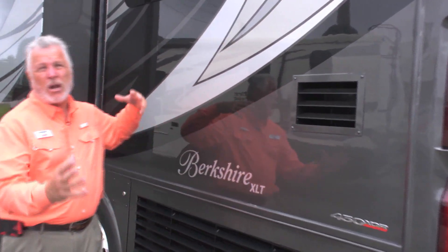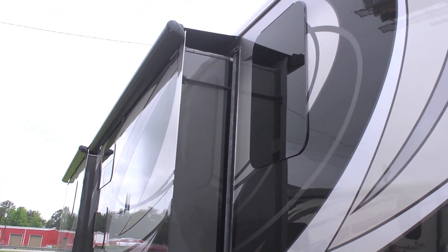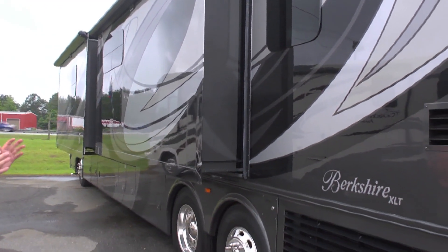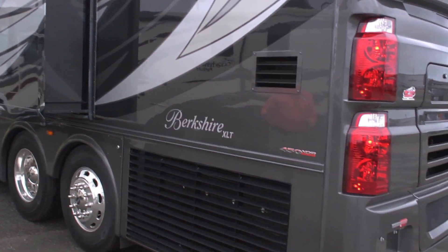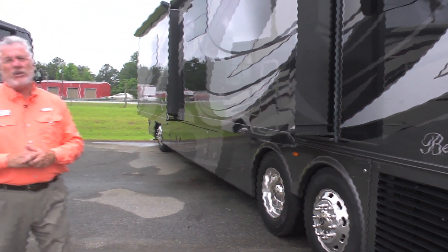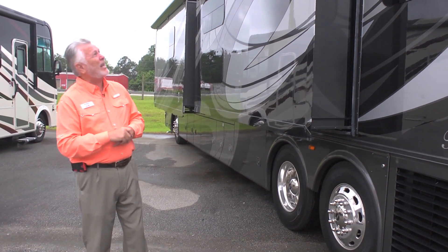The intakes are on the side so you're pulling clean air into the coach. It's got frameless windows, and this is the steel model with terrific paint — four coats of paint and four clear coats of Sickens paint. It does have a tag axle that turns when you're in close quarters, and you can also lift it up off the ground. This is an award-winning coach — the Berkshire XLT down at MidState RV.